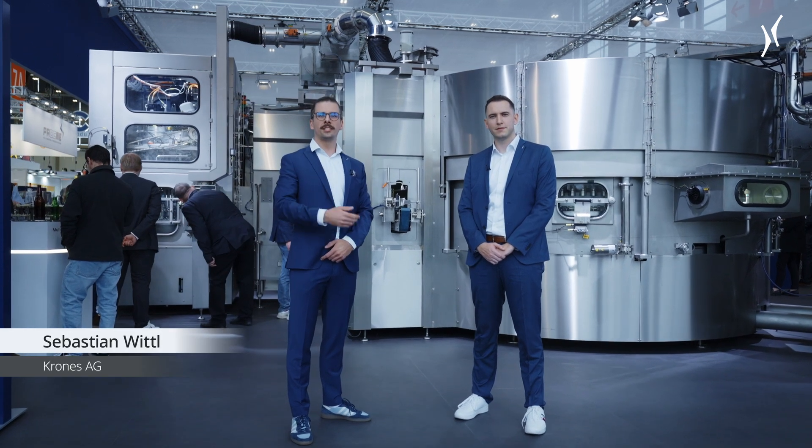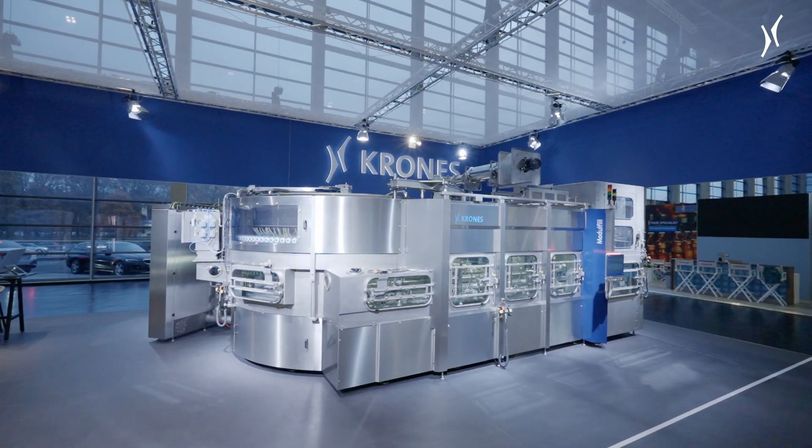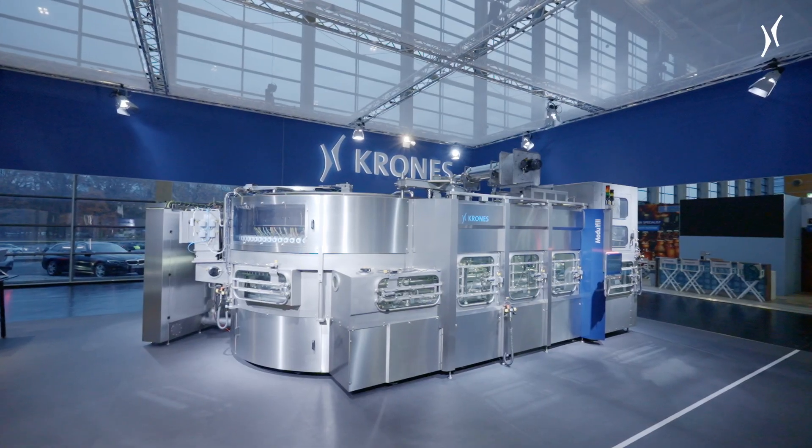We are Tim and Sebastian, both product managers within the filling technology at Krohn's. The new Modufel Block FSC — everything made from a single source. One holistic concept for filling and seaming in one block.